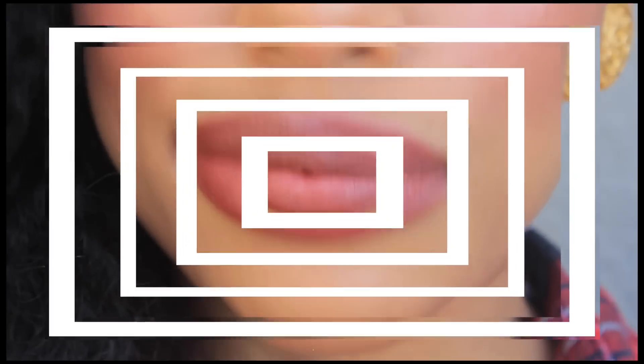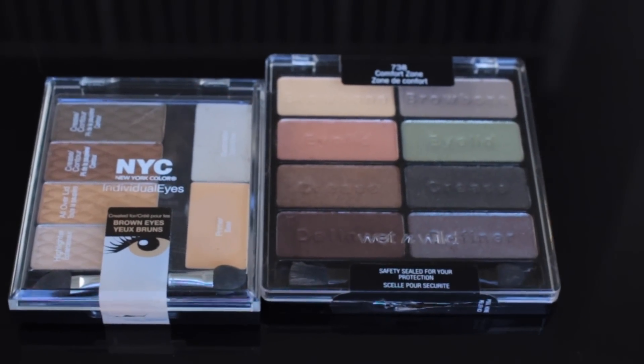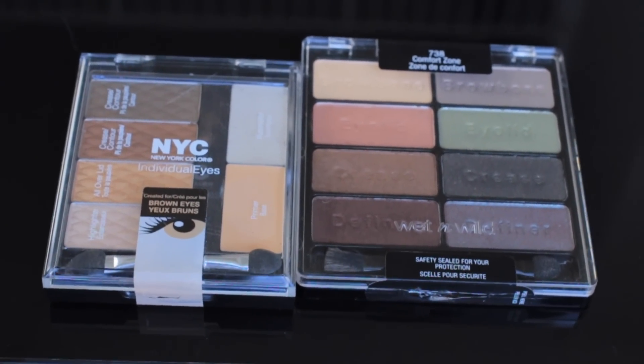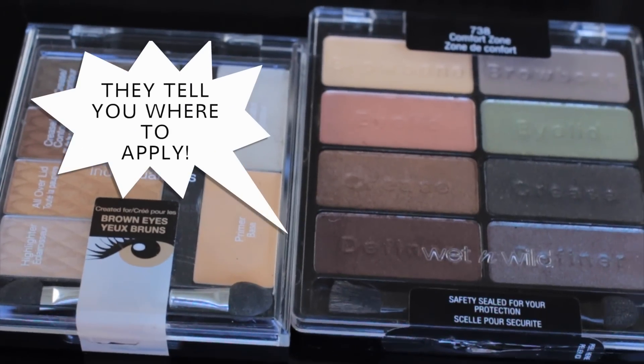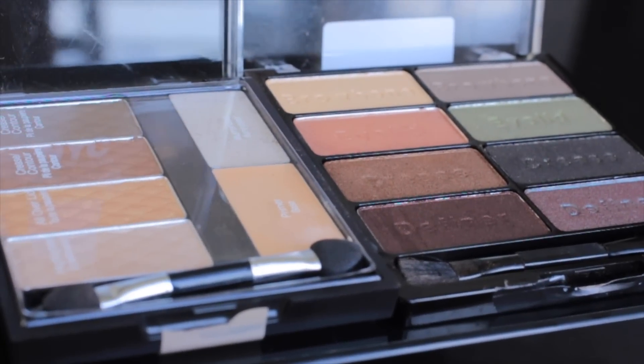The next thing you're going to need is an eyeshadow palette. Now I know when people hear that they get afraid because they think they have to spend $50 on a palette — you don't. Both of these palettes are under $4. They're really pigmented, and when I tell you I'm so surprised, they're pretty up there with the high-end brands.